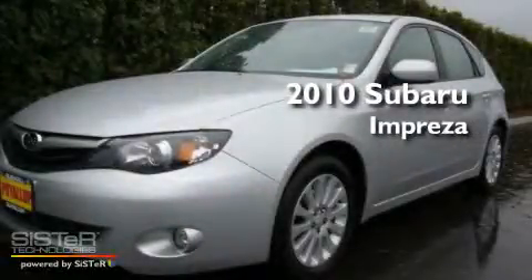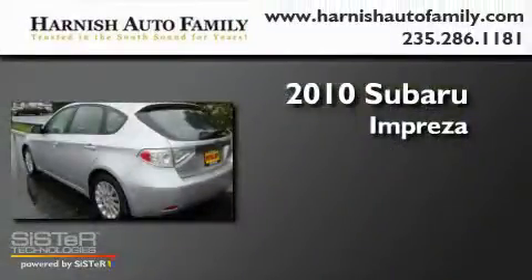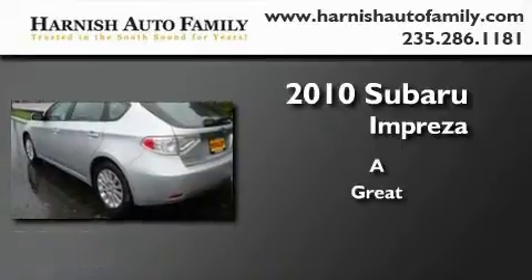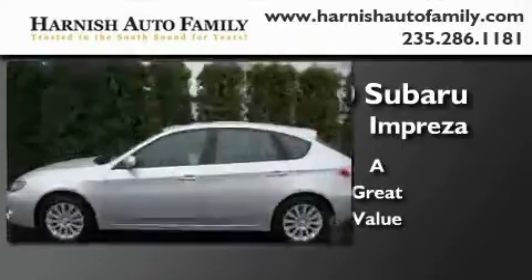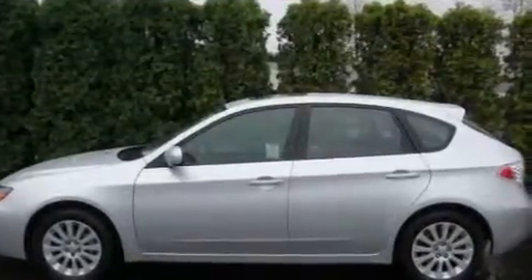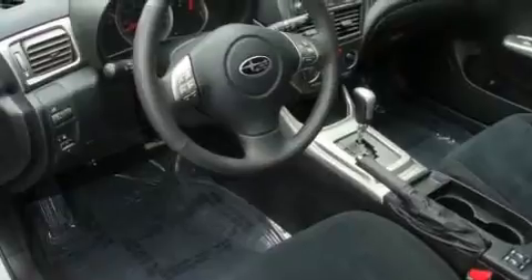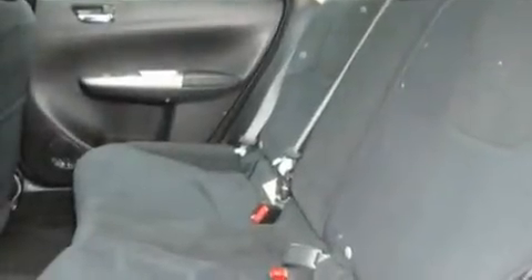This is a 2010 Subaru Impreza. Its top features include a sunroof, fold-down rear seats, cruise control, a portable music device-ready stereo system so you can take your music with you, a leather-wrapped steering wheel, and alloy wheels.